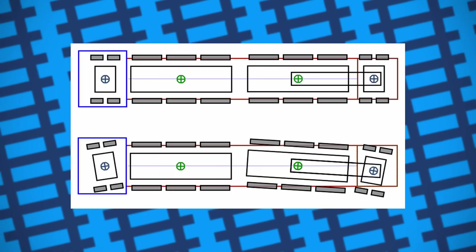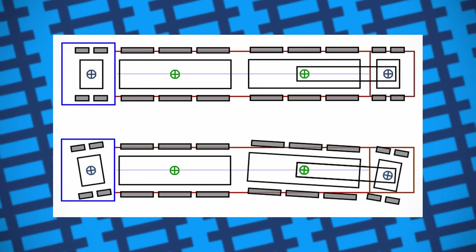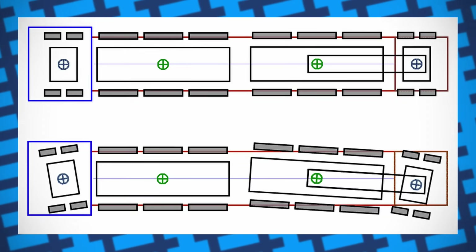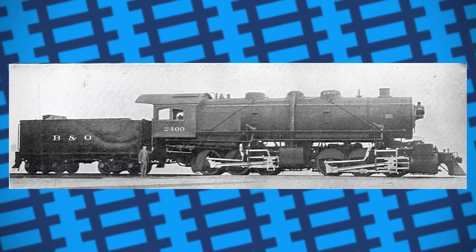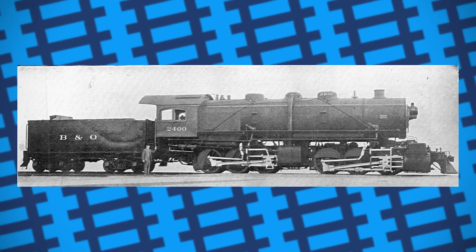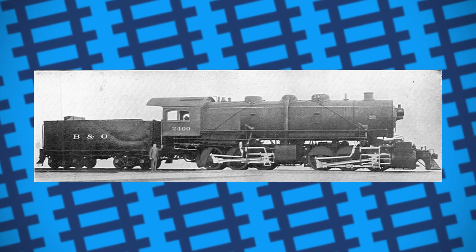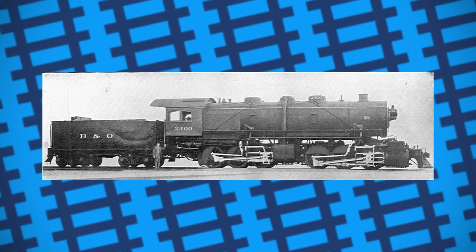These engines had two sets of powered bogeys, with the forward set being able to articulate, allowing them to be much bigger and have more driving wheels while still being able to traverse tight bends. A drawback of the design, however, was that on bigger locomotives especially, the boiler would overhang when going around bends, and the awkward weight distribution resulted in the Mallets riding rough on curves and unevenly wearing out the rails.